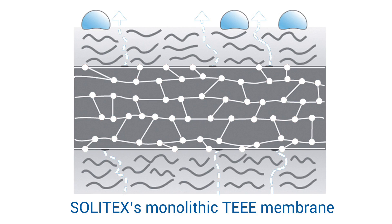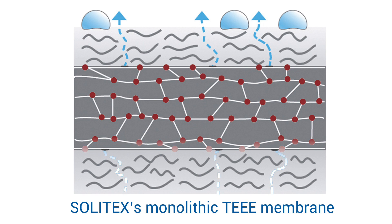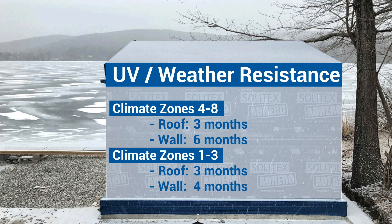Its monolithic TEEE membrane actively transports vapor outward by passing it along a molecular chain within, drying the wall assembly at a rate of 7 perms. When used and installed according to Proclima installation instructions, Adhero can be left exposed in the elements for up to 6 months depending on use and climate zone.